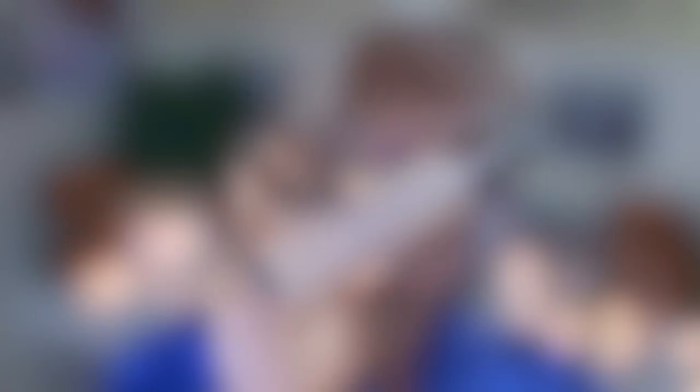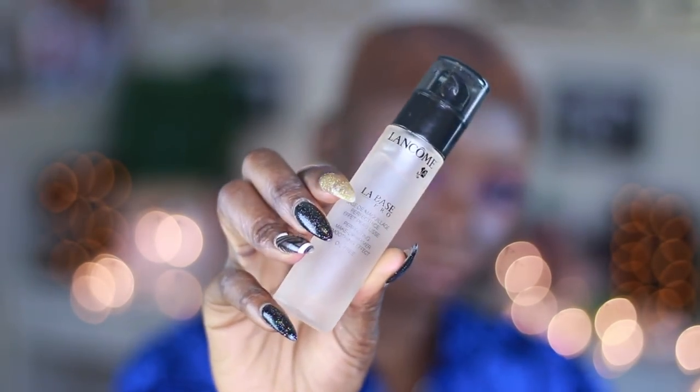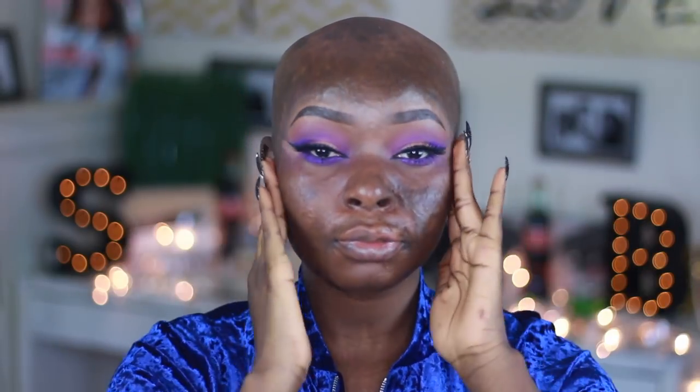I took my Lancôme primer and applied it all over my face — I really like that primer, it's so good. I let my cousin use it and she wanted to keep it, but I said no. Now I'm applying color corrector from LA Girl, the orange one, blending that out. Color corrector really helps me with my scarring, especially when I use a lightweight foundation.